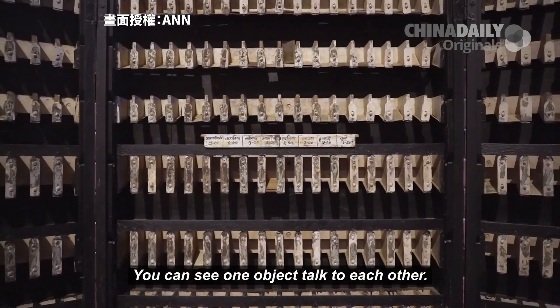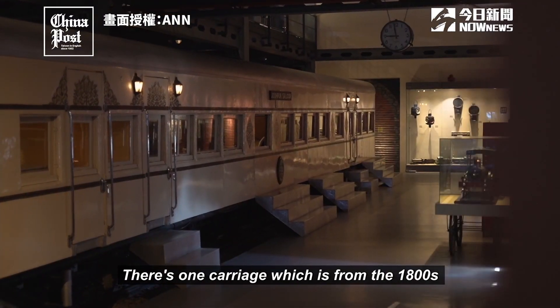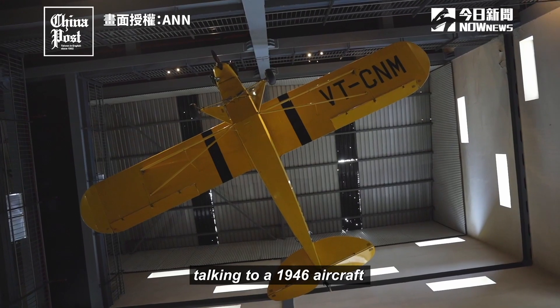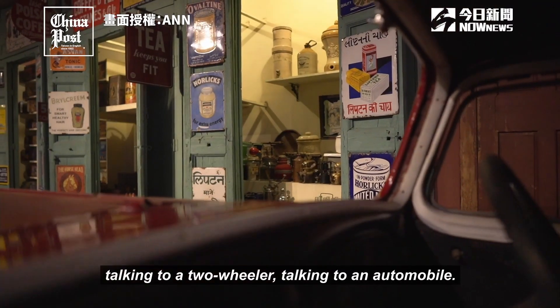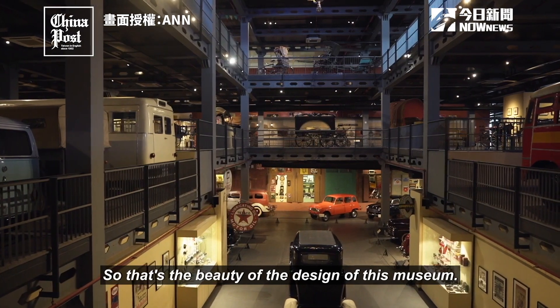You can see one object talk to each other. There's one carriage from the 1800s talking to a 1946 aircraft, talking to a two-wheeler, talking to an automobile. That's the beauty of the design of this museum.